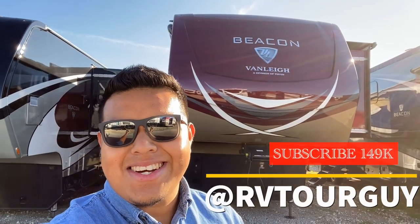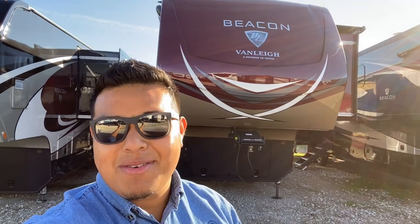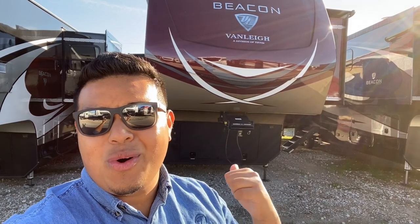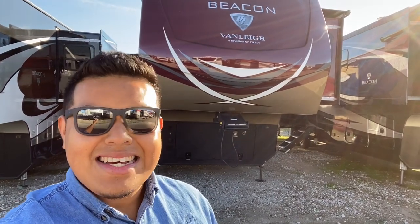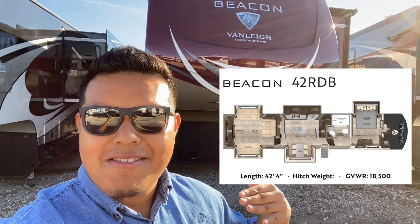Hey guys, good morning, good afternoon, good night — whatever time you're watching this. My name is Jordy Hernandez, aka RV Tour Guy, and today we're gonna do a walkthrough on this 2020 Vanley RV Beacon, this is the 42RDB floor plan.